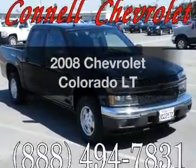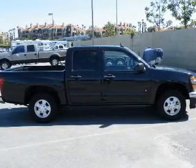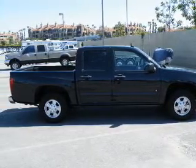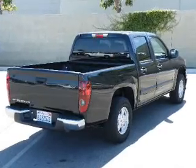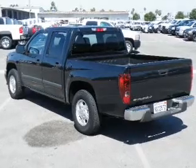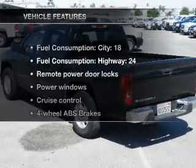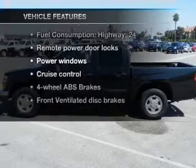Imagine yourself in this 2008 Chevrolet Colorado. Everything you need under one roof with this great vehicle. With an efficient four-cylinder engine connected to a smooth shifting automatic transmission, premium wheels lend a distinctive appearance. The anti-lock braking system will keep you safe on the road. And with these notable features, you won't want to miss out on the opportunity to own this amazing ride.